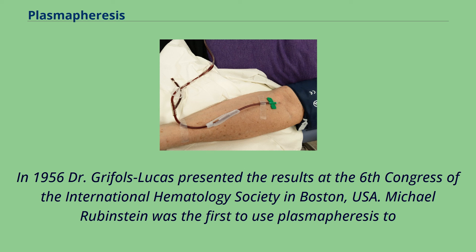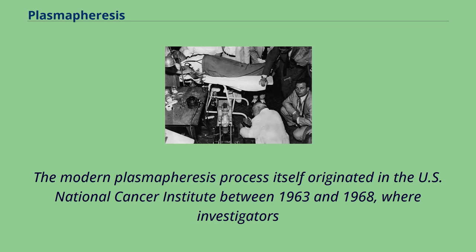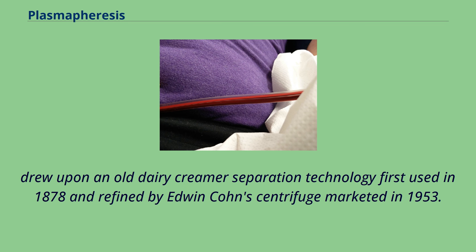Michael Rubenstein was the first to use plasmapheresis to treat an immune-related disorder when he saved the life of an adolescent boy with thrombotic thrombocytopenic purpura at the Cedars of Lebanon Hospital in Los Angeles in 1959. The modern plasmapheresis process itself originated in the U.S. National Cancer Institute between 1963 and 1968, where investigators drew upon an old dairy creamer separation technology first used in 1878 and refined by Edwin Cohn's centrifuge marketed in 1953.